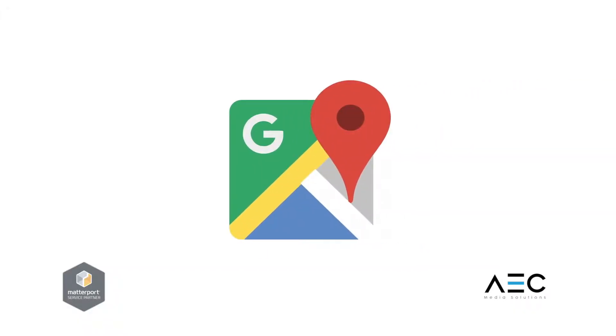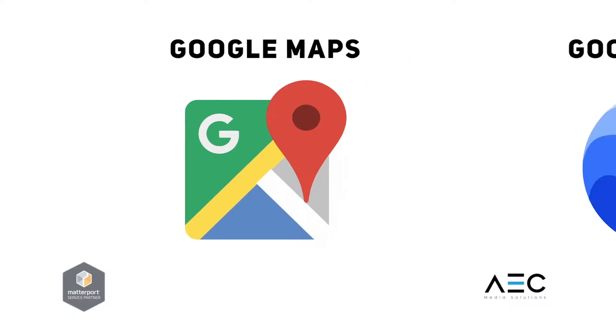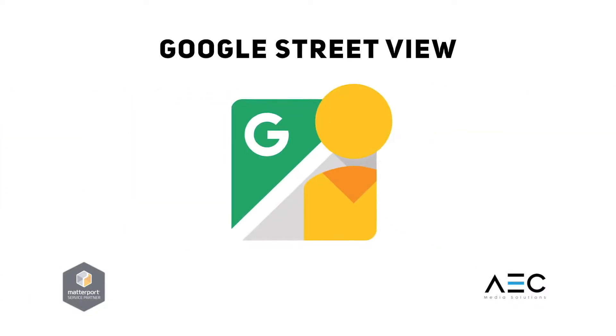When exported, Matterport Spaces becomes accessible on Google Maps, Google Earth, and the Google Street View app.